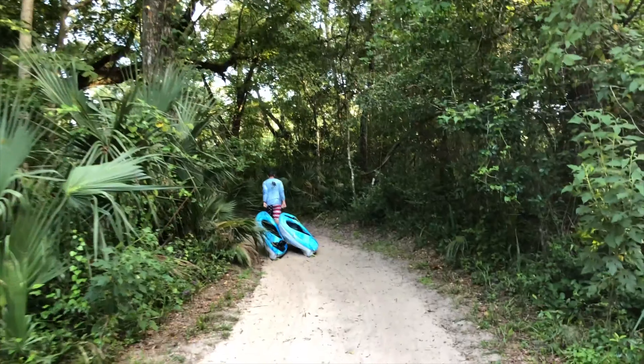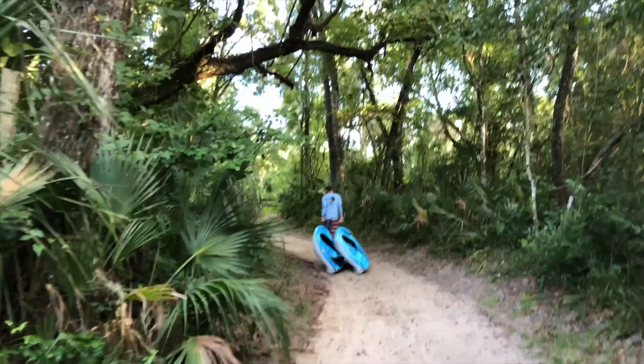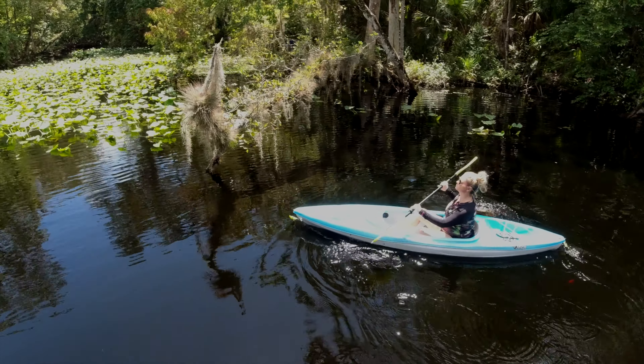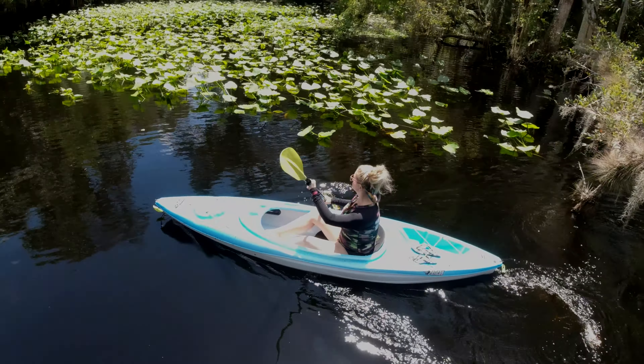My husband is a veteran and has some back issues, so we had to drag them that time because I could not carry both kayaks by myself. We kind of scraped off the bottom of our kayaks, so don't do that. You're walking through the grilling and pavilion part of the campground, and the ramp down to the kayak launch has almost like garden pavers and concrete. We were just fed up and dragged it, but I would not recommend doing that.